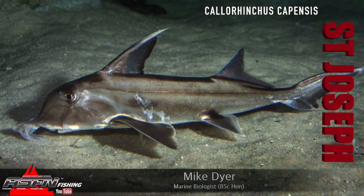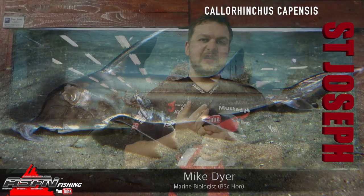Good morning guys and girls! Today we are talking about something that, as you can see by the pictures, is a species that a lot of people probably aren't going to believe exists. Otherwise it's something they know about but have never encountered, and in the last category, the lucky people who have actually caught one. We're talking about the Saint Joseph.